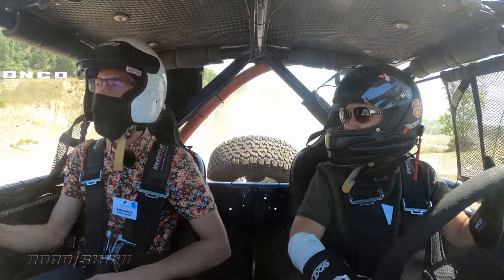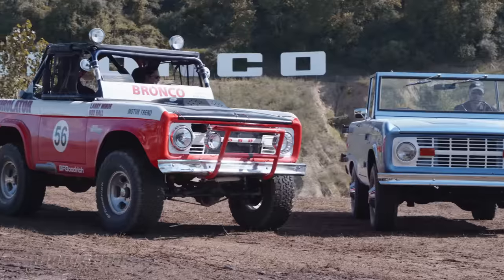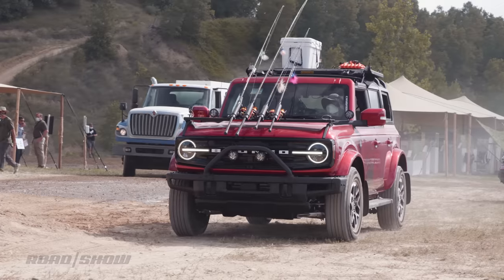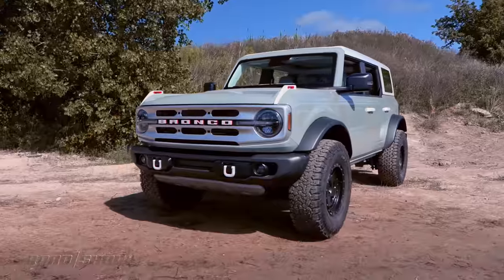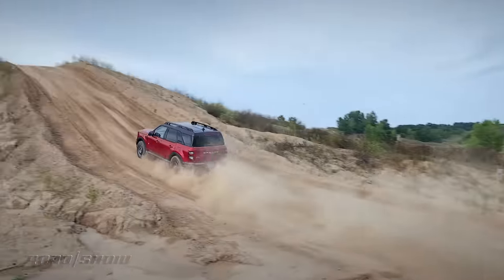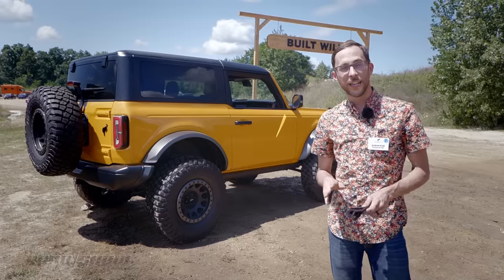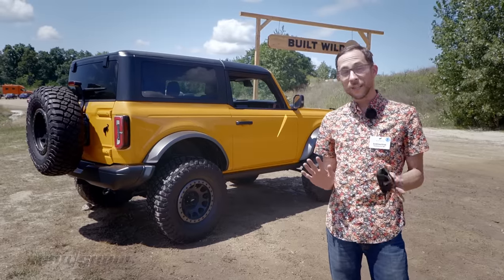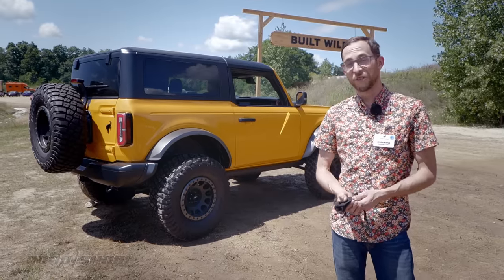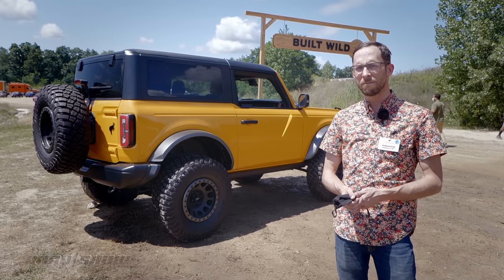After spending some time in the Bronco, the Bronco Sport, the Race Bronco, and the vintage Baja Bronco — I can assure you that this is in fact a Bronco. Whether you're getting the unibody Bronco Sport or the body-on-frame Bronco itself, both of these cars are great. The unibody one offers a surprising amount of capability, more than I honestly thought, and the big boy is just as much fun in the dirt as you'd expect. You have to wait a little while for the cars to actually show up at dealerships, but I think it'd be worth it.